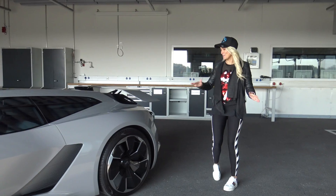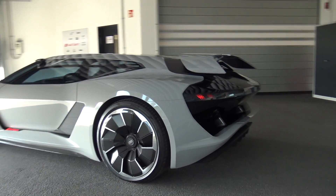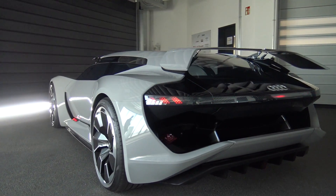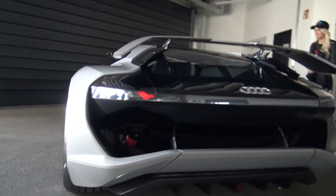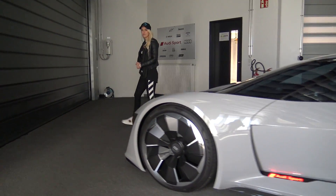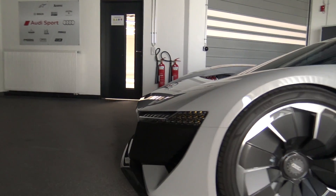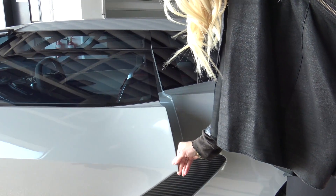So many things to show you. I want to start with these lights here though. Take a look at the headlights as they go on — we all love lights, right? Come on, okay, here we go.